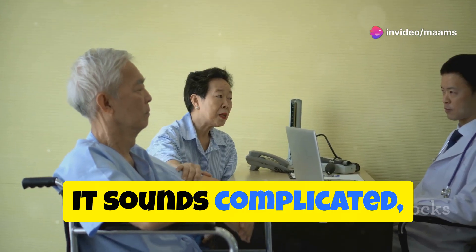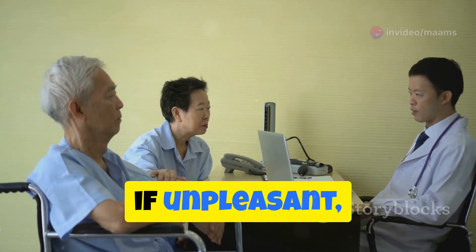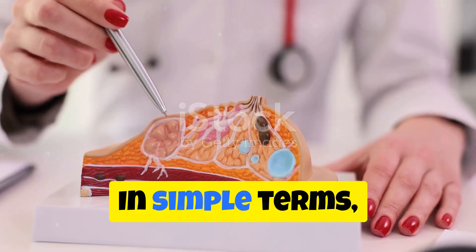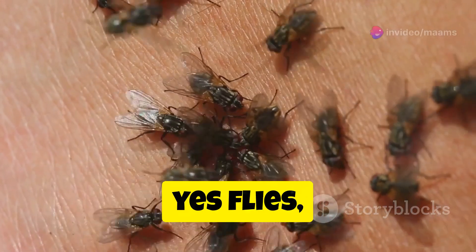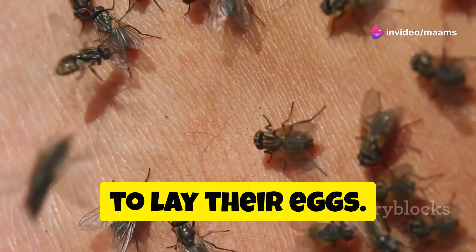Oculomyosis. It sounds complicated, but it's a straightforward, if unpleasant, condition. In simple terms, it's a parasitic infestation. Specifically, it's when flies — yes, flies — decide your eyes look like a great place to lay their eggs.